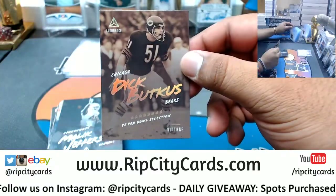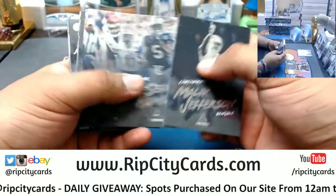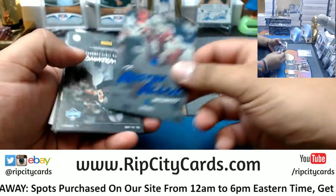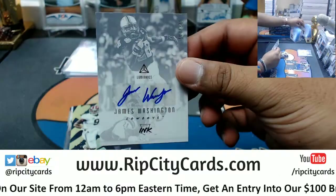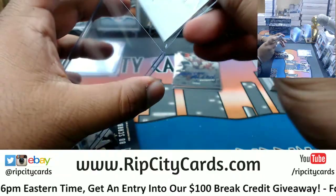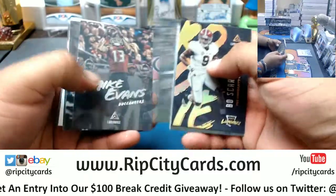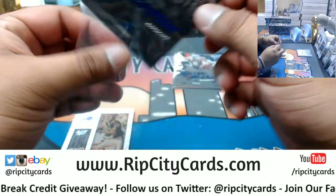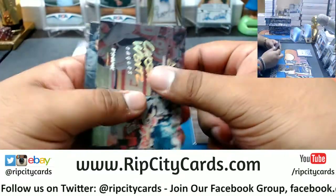We got Dick Butkus — vintage Bears! Someone wants some Josh Rosen loving and so it shall be. Almost Austin Allen, Bucks, numbered to 99. James Washington to 225 — James Washington is a Steeler, I think. Three autos per box in this — that's a good deal. Chris Thompson, Redskins, to 99. For the Bills, Andre Reed with a patch.